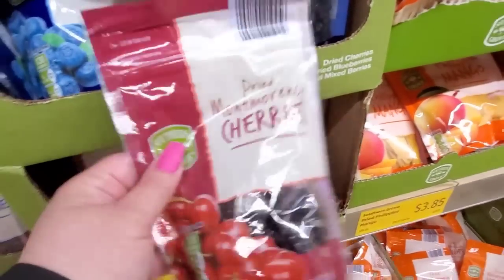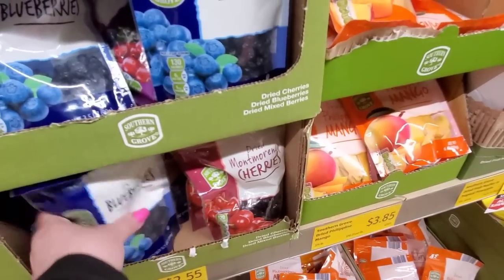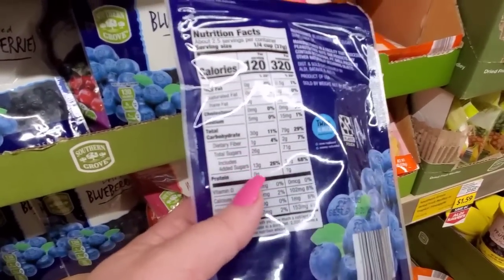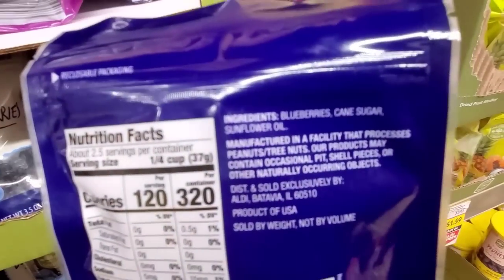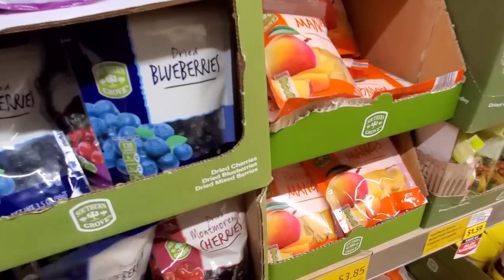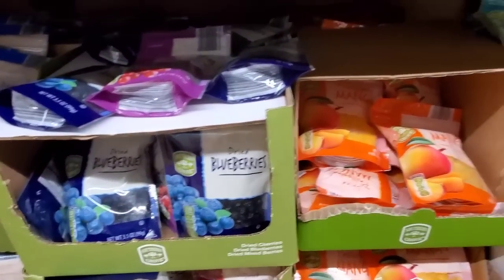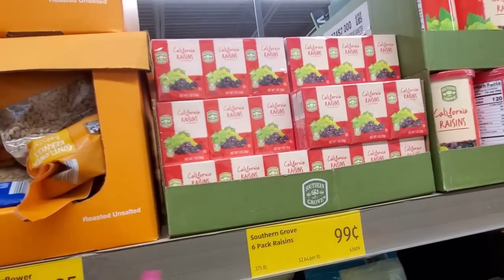$2.55 for dried cherries or dried blueberries. They don't add sugar in here — you should probably get these. I love blueberries. Actually wait — blueberries, cane sugar. Yeah, and sunflower oil. And there's mango too. I'll just buy the regular blueberries — I eat enough sugar, I don't need to add sugar to my fruit. Six tops of raisins for 99 cents. Sunflower seeds.